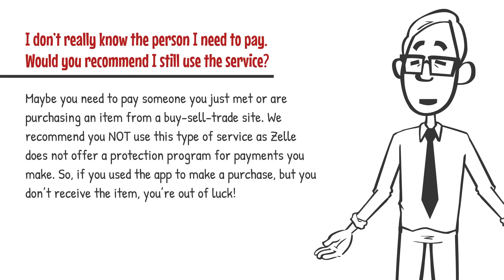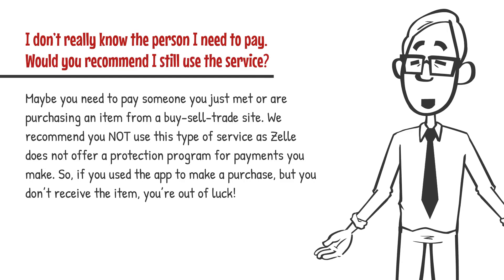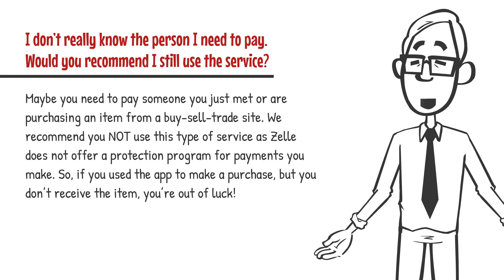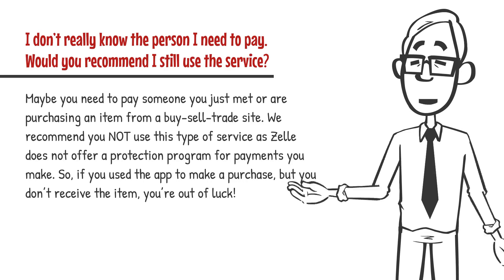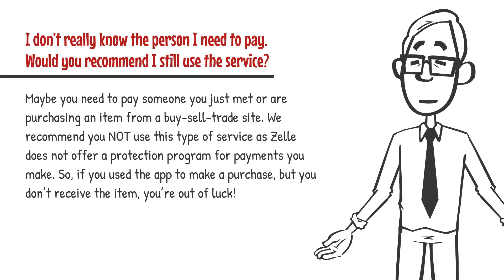I don't really know the person I need to pay — would you recommend I still use the service? Maybe you need to pay someone you just met or are purchasing an item from a buy-sell trade site. We recommend you not use this type of service, as Zelle does not offer a protection program for payments you make. So if you use the app to make a purchase but you don't receive the item, you're out of luck.